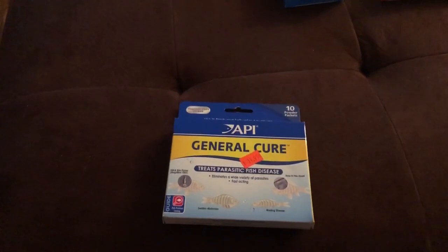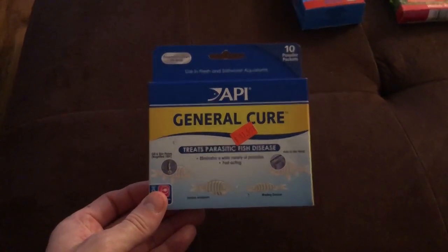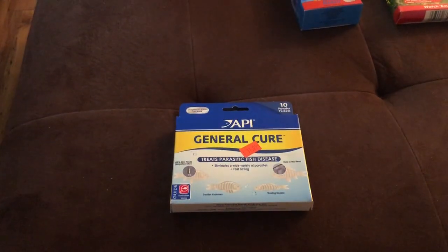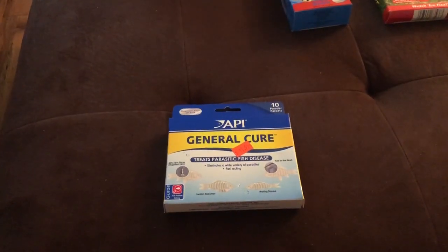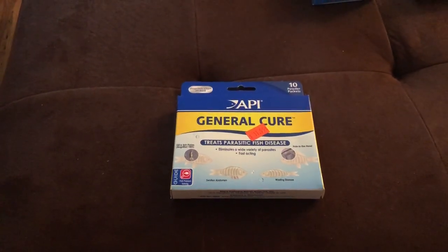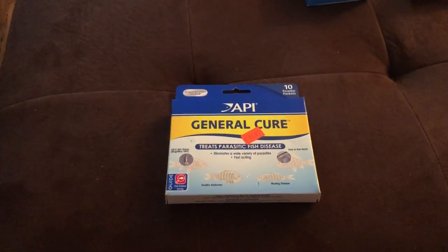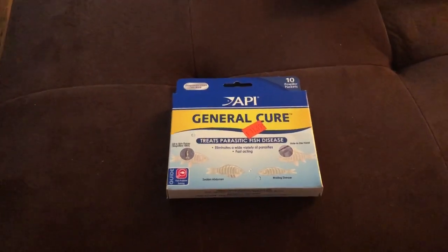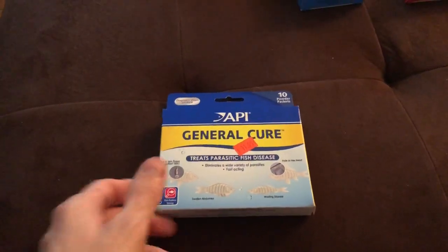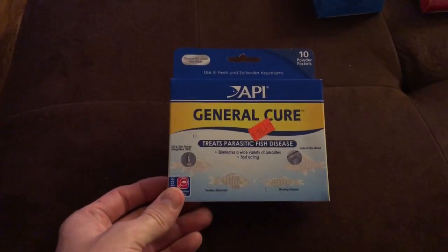My local fish store recommended General Cure by API — it's a powder. You treat the tank, do it again two days later, then two days after that you do a water change. I started the treatment and noticed my fish were actually getting worse. I saw even more and larger white spots, more erratic swimming, and symptoms getting worse. After a couple of days I did some research and found that even though this product is good for a lot of different things like hole in the head and bloat, it's actually not a good choice for ich.